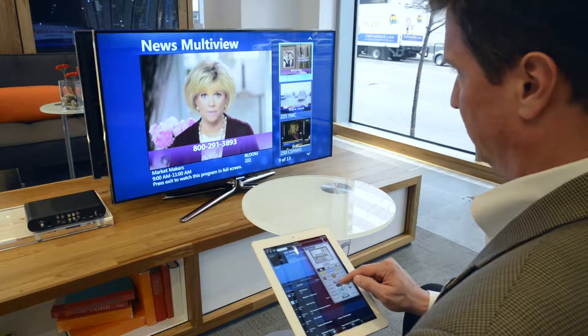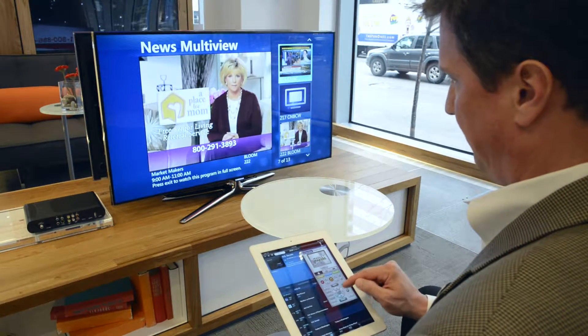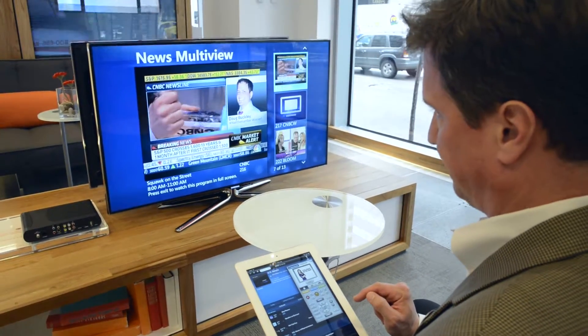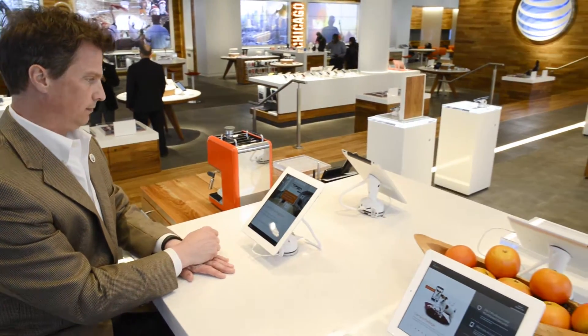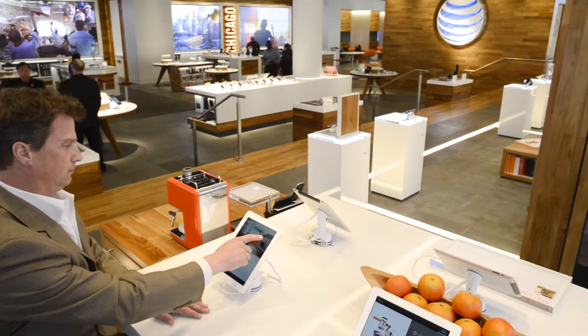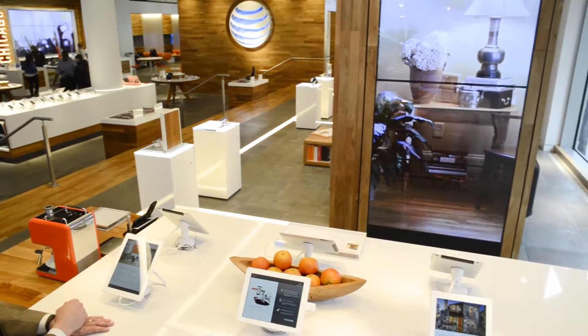Another concept we're really excited about at our flagship store is introducing customers to technology and new products they're going to see in the future. When they come here they can experience television in new ways they've not seen in broadcast and video before — taking our viewers platform and extending its capability in the mobile world through tablets and smartphones. Next to that we have our Digital Life product. Since September of last year we've been showing customers home automation like they've never seen, and we just literally brought that product to market last week. Customers on Michigan Avenue saw these products eight to nine months in advance of their ability to get them.